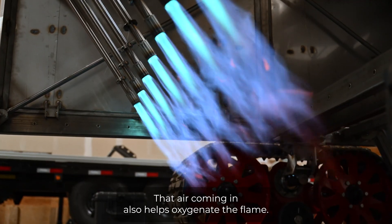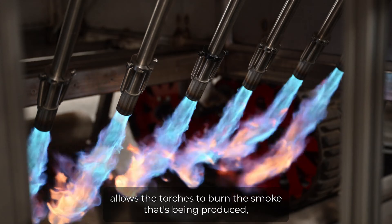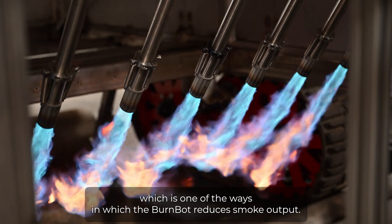That air coming in also helps oxygenate the flame, so we burn at high temperature and high oxygen, and that in turn allows the torches to burn the smoke that's being produced, which is one of the ways in which the BurnBot reduces smoke output.